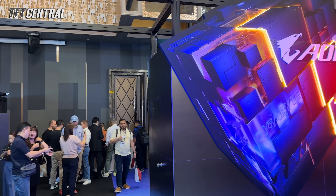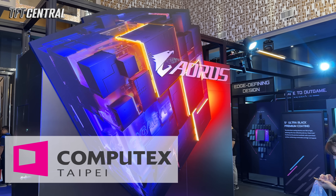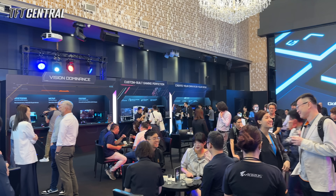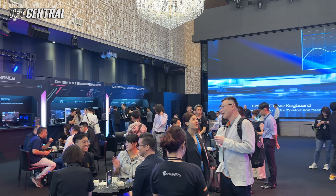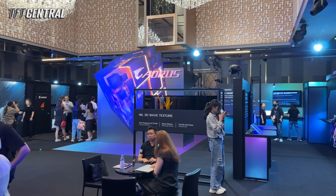We've been in Taiwan at Computex 2025 to bring you all of the latest monitor and display news, and we've got some exciting updates to share with you today from Gigabyte. There's loads to go through including a new 500Hz OLED monitor, dual-mode LCDs, and the world's first Gen 4 primary RGB tandem WOLED monitor to show you.